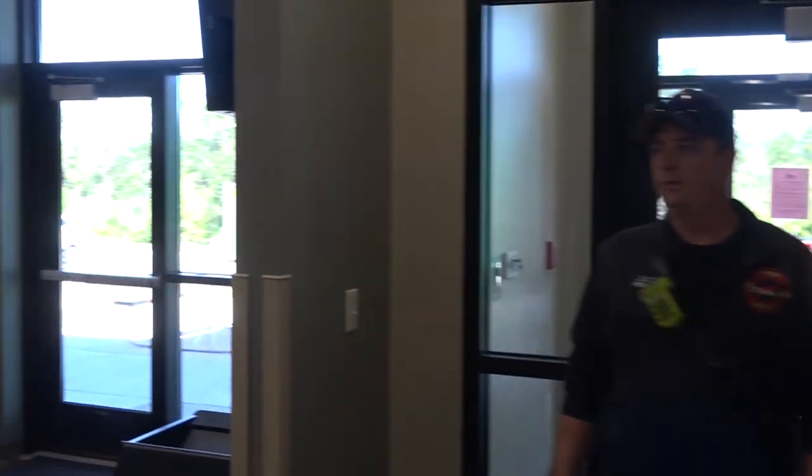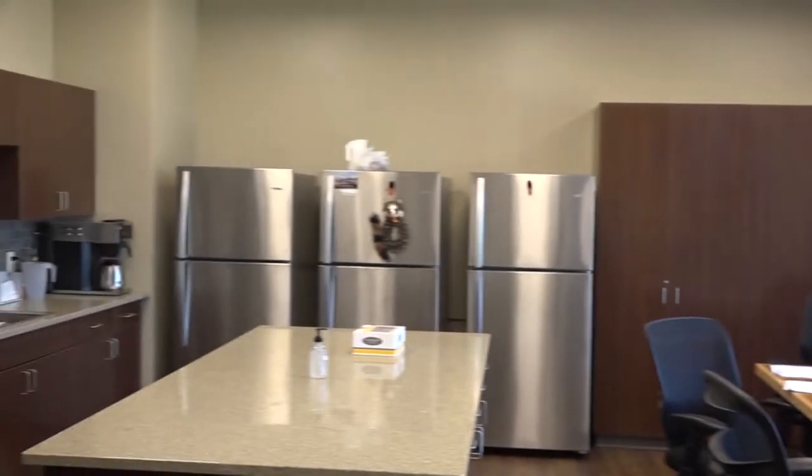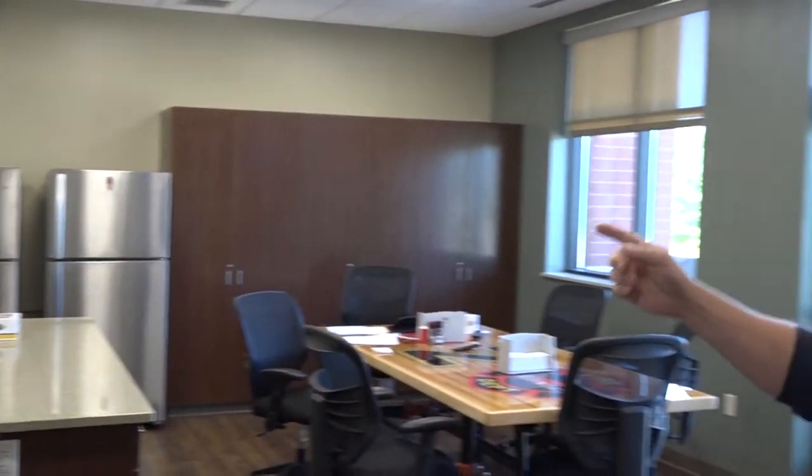This direction we have our kitchen — it's where the food's prepped and guys eat. There's a TV in here to watch the news, and a lot of time is spent in the kitchen as well. In the corner is the most important part of the station: the coffee machine.